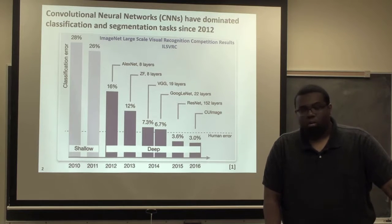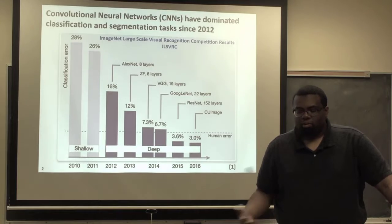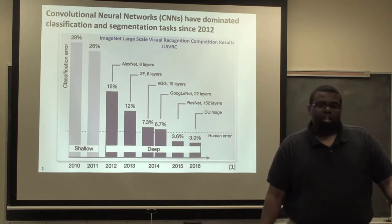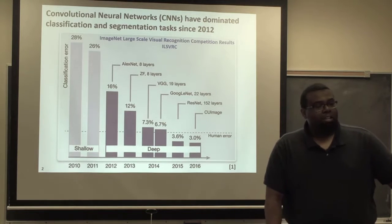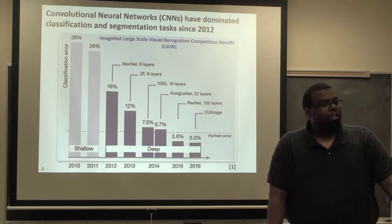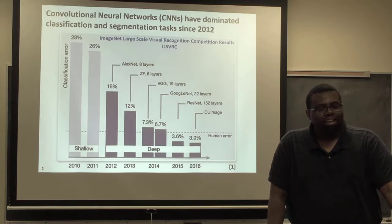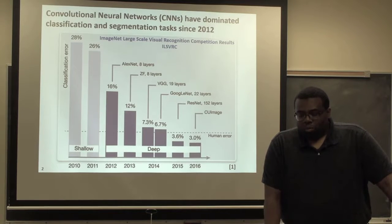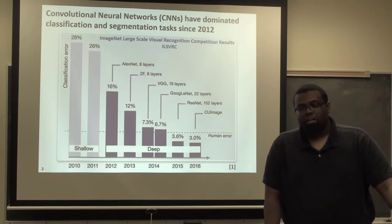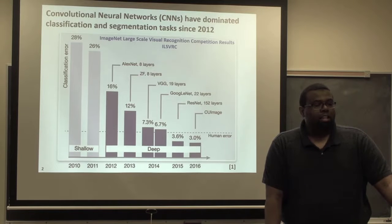You can see their classification error — top-five error, where the model presents its five highest predictions. It was 28% and 26% respectively for 2010 and 2011. That was considered very good for the competition up to that point — until 2012 came along and AlexNet just stumped the competition with 16% classification error, which was outstanding. With ZFNet the next year you could start seeing a trend. Convolutional networks, which had been disregarded in the 90s, 80s, and 70s as something that wouldn't amount to anything except for OCR, were suddenly on the rise.